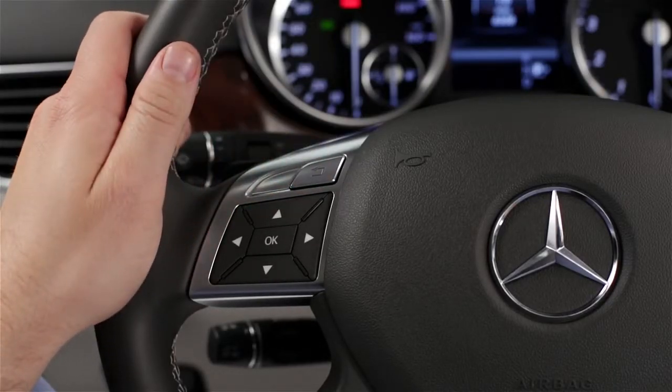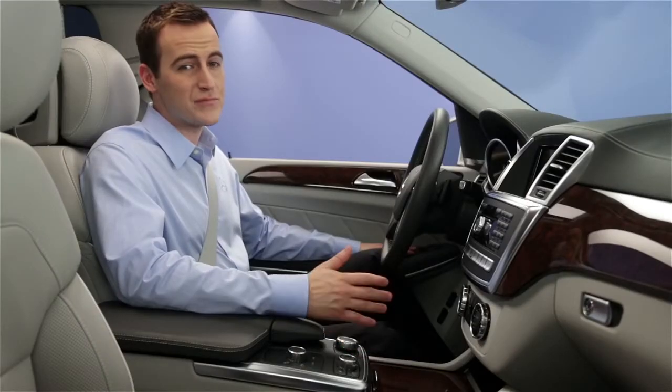At any time, just say help for spoken guidance, such as a list of available commands. To operate the radio, say radio.